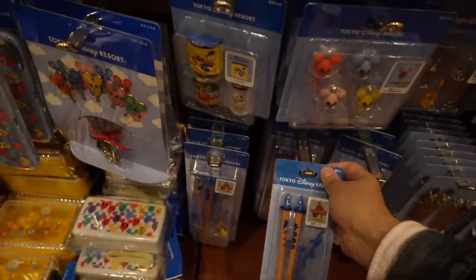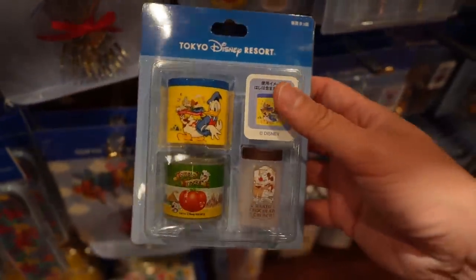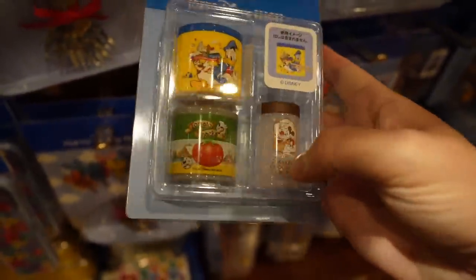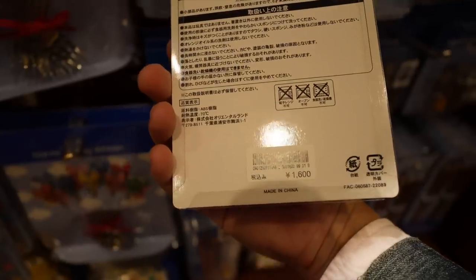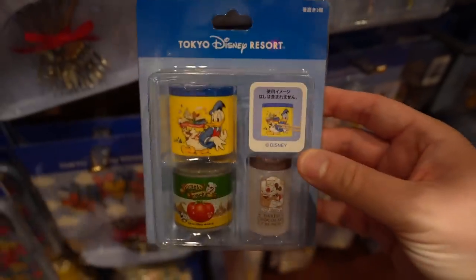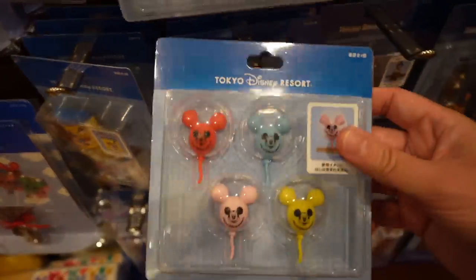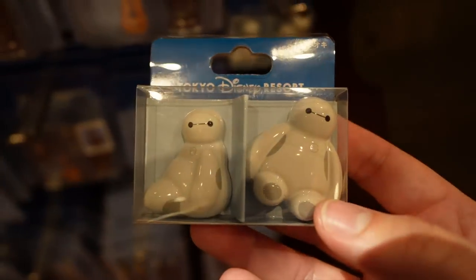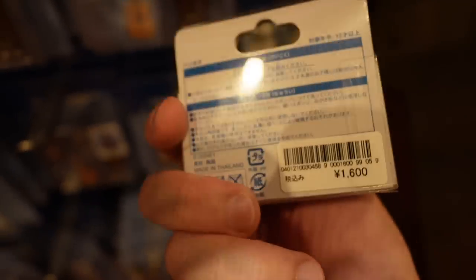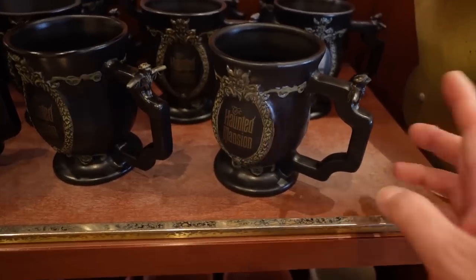There are just a lot of chopstick rests. These are the different omiyage you can get — 1,600 yen. I have a video on omiyage you can go watch. Little balloon chopstick rests and Baymax — 1,800 yen. Make sure you stick around to the end of the video because I'll show you what I bought, because I feel like I'm going to buy something today.